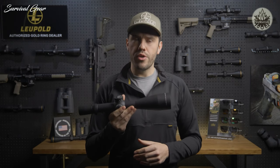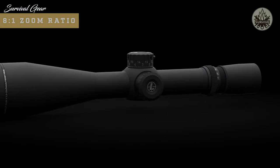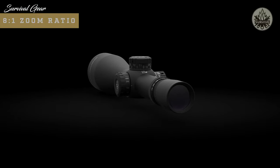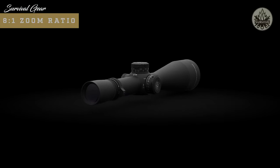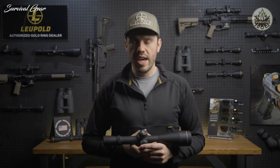The available 34mm and 35mm main tubes ensure you have plenty of elevation travel for longer shots, and the 8-to-1 zoom ratio gives you a ton of flexibility in the field. Your top-end magnification will always be eight times more than your bottom-end magnification, so with a single scope you have the option to dial power down for close-quarter engagements or crank it up for longer shots.